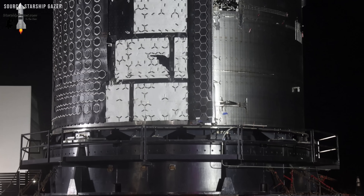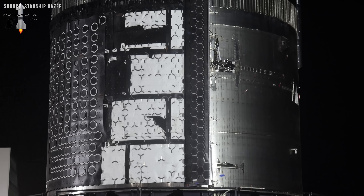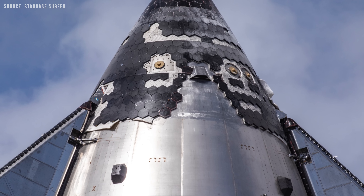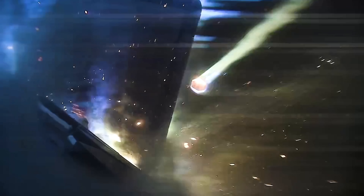The ablative sheets are applied in small sections and placed in key areas like the nose cone, fuel tanks, payload bay, skirt, and flaps. This added layer gives Starship an extra level of protection in case something goes wrong with the main heat shield during reentry.